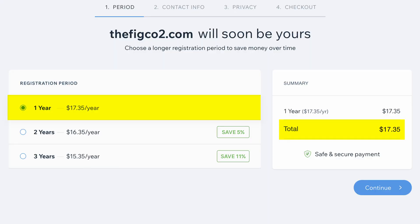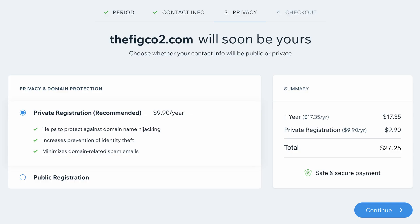If you pay for your Wix website annually, you can get a domain for free for the first year, but keep in mind with Wix the renewal prices are quite high — you'll spend over $17 per year for a .com domain. On top of that, if you want to keep your information private, you'll need to pay another $9.90 for privacy protection for the first year and for each year after that.